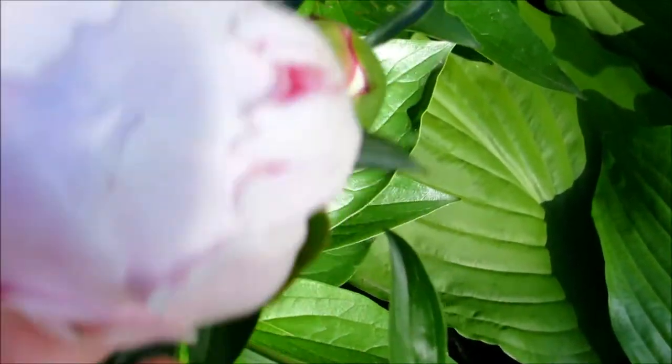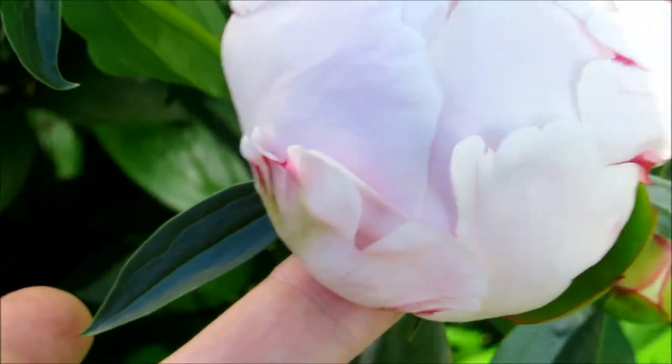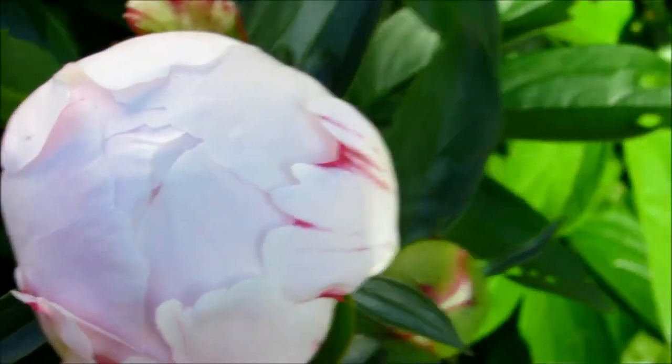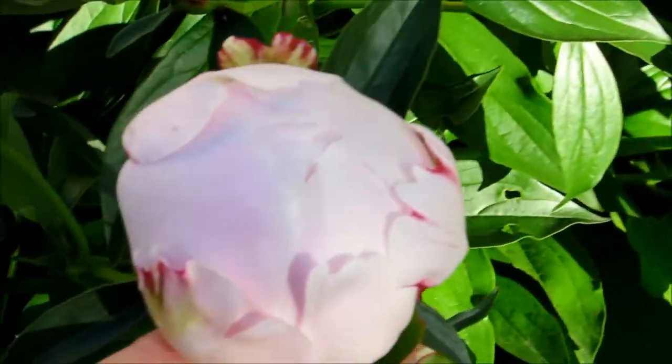I think this is the other one — the pale pink I was telling you about. It has those streaks in there, and it's different than that one. That one's more solid. Yeah, that's the pale pink with the streaks.